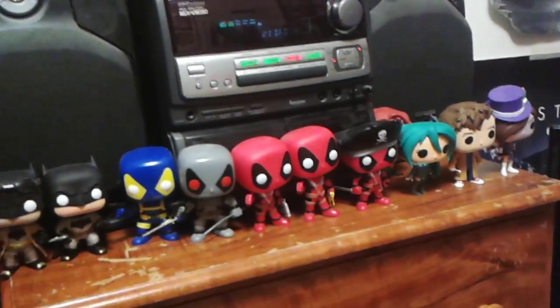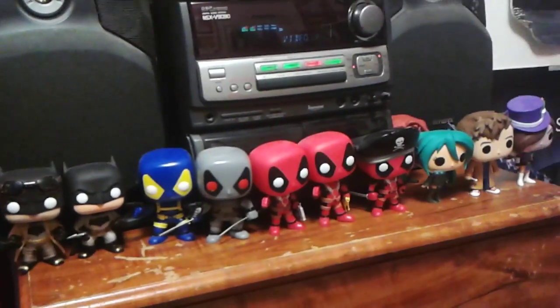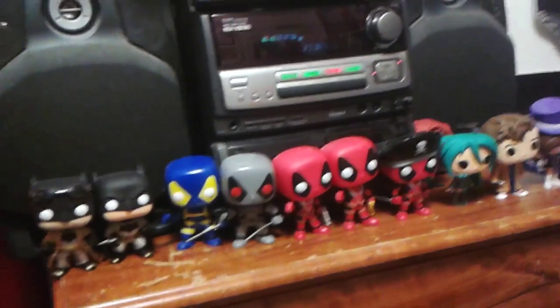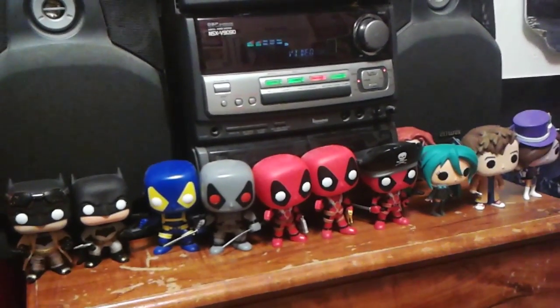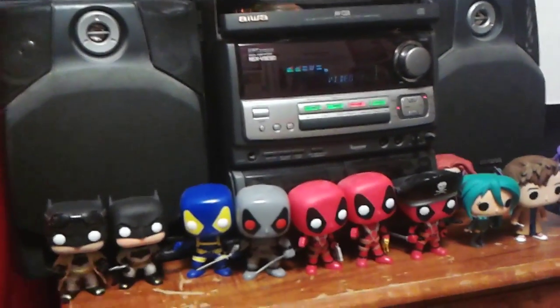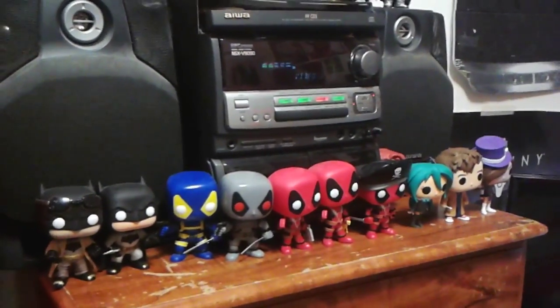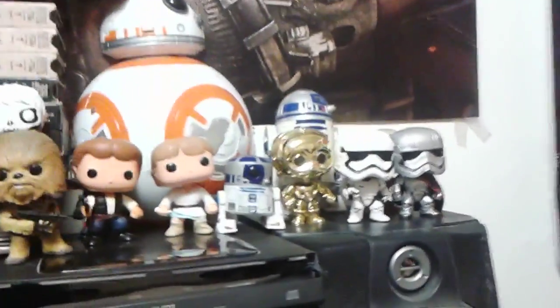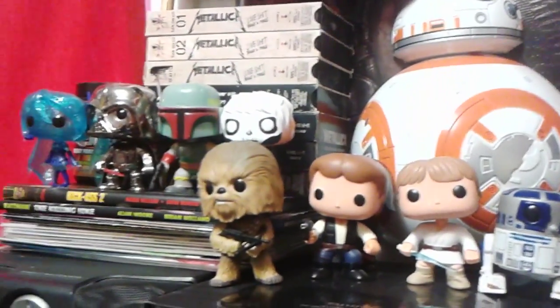That's basically pretty much it for my collection. If you guys collect these or want to look into collecting, I highly recommend it. I'll link you guys to some awesome websites to get them. Most of them are just regular stores like Hot Topic, FYE, Target, Walgreens, Walmart, Barnes and Noble, and all that stuff — you can find them anywhere. Well, that's about it for me, guys. Hopefully you enjoyed my pop collection video. I'll see you guys in the next video. This is Han Solo, BreakReady82, signing off — and may the force be with you. Bye-bye.